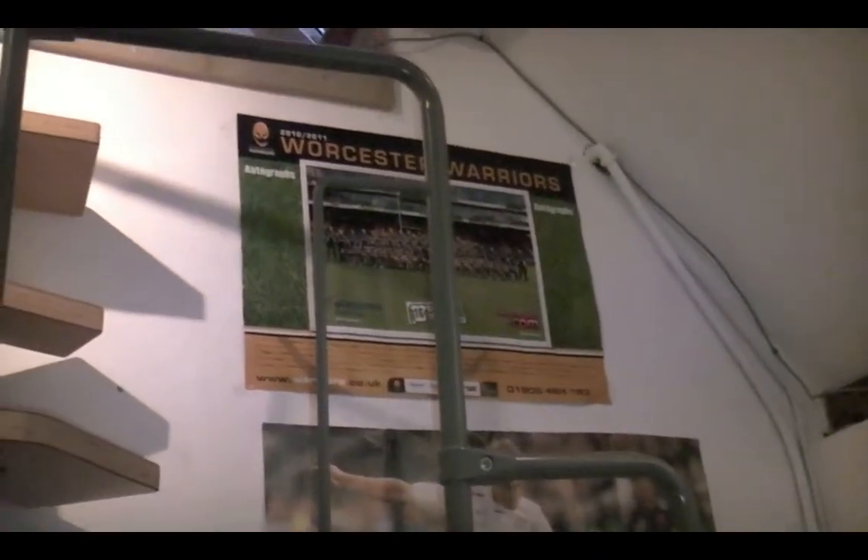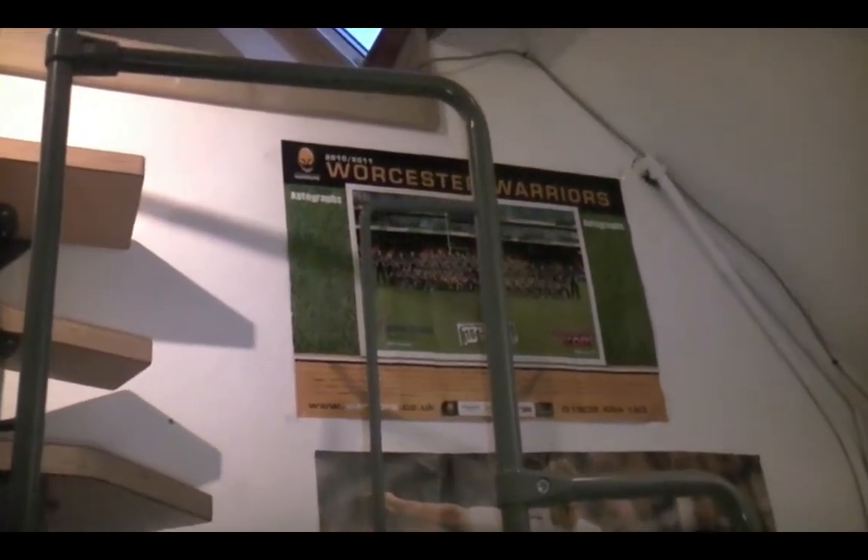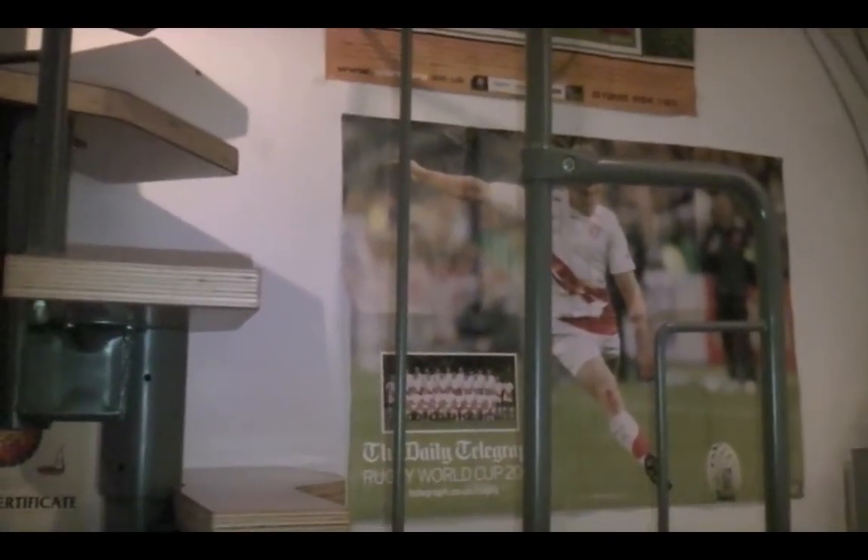Here I've got a poster. I'm quite a big rugby fan, as many of you will know. I support the Worcester Warriors, so that's the poster — a poster of Johnny Wilkinson, who is a fantastic rugby player.